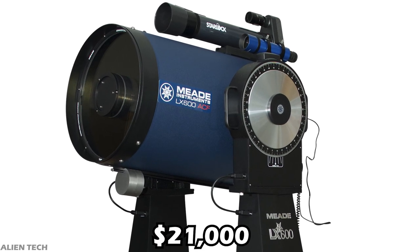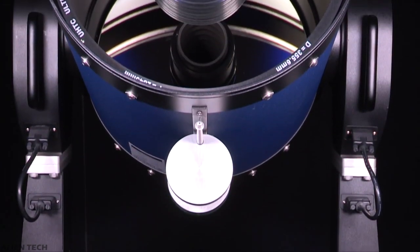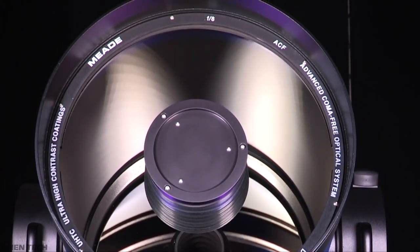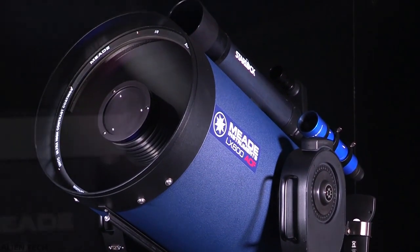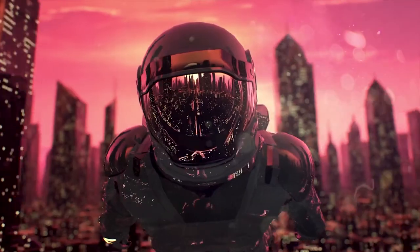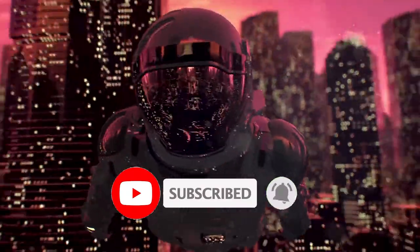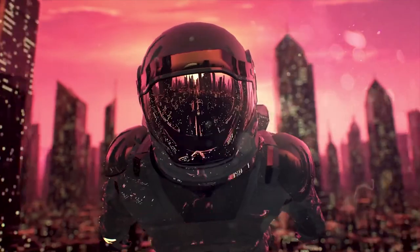I hope you learned something new about this super professional and expensive telescope. But if you are a beginner or intermediate in astronomy, you don't need such an expensive telescope — all you need is a decent-sized telescope with some features. Some good telescopes are mentioned in the description, so check them out. If you liked this video, please give it a like and subscribe to the channel for more technology-related content. See you in the next video — have a nice day, guys, peace!